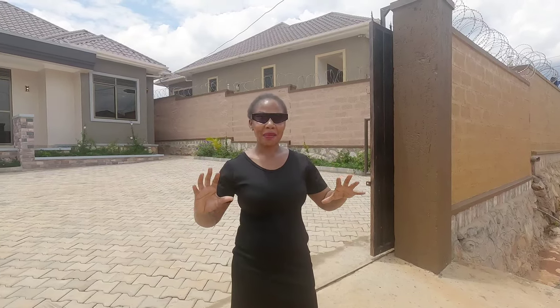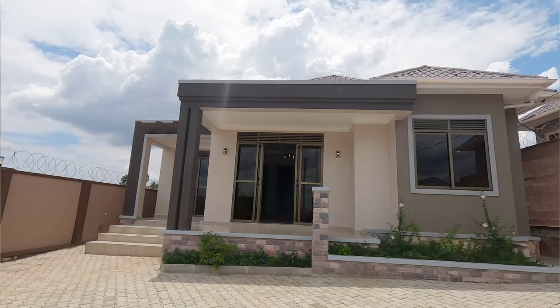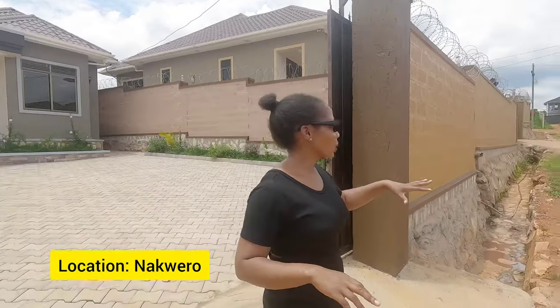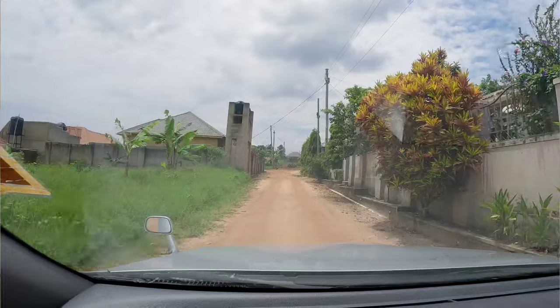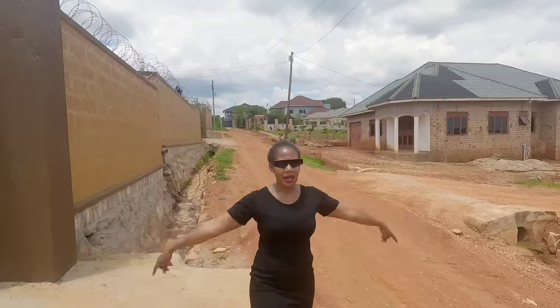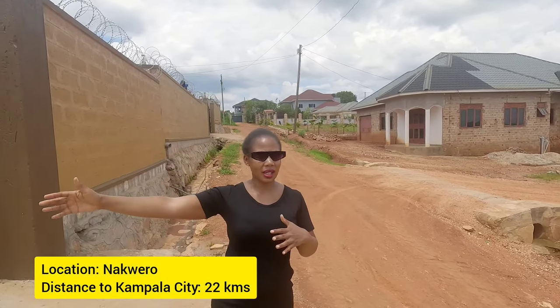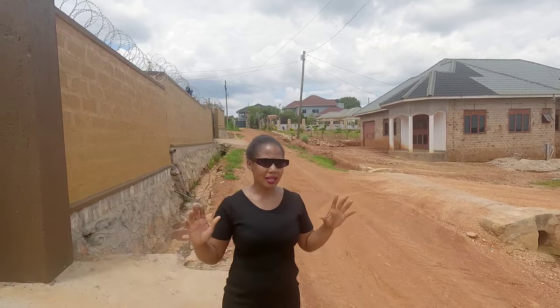Hello everyone, welcome back to yet another exciting episode of Real Estate in Uganda. Today I'm going to show you a very affordable home available for sale in Kampala. This area is called Nakweru, and this particular neighborhood is called Kanan Estate — a residential neighborhood near schools. This place is 22 kilometers from the city center.